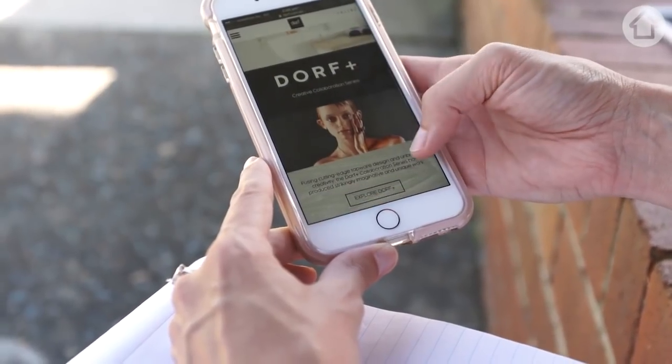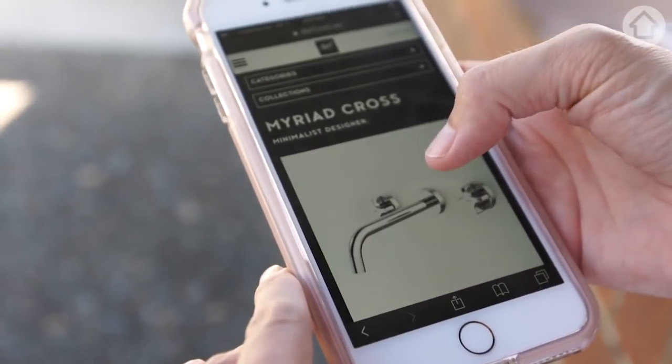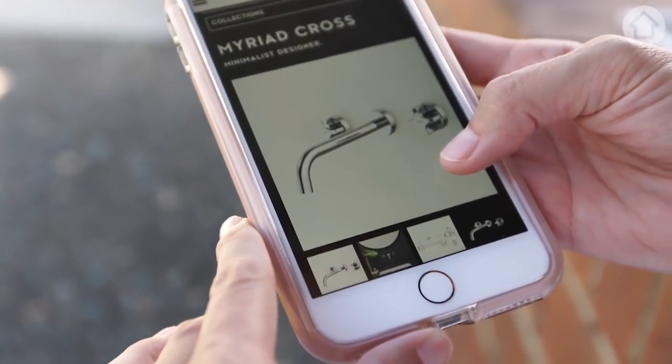I have to choose my taps. It's amazing how early in the reno you have to choose your taps. I'm on the Dorf website and I think these are the ones that will work well with the tiles in the guest bathroom. I love this design called Myriad Cross — the taps are this little cross shape with a circular flange, and I think the round flange is going to work really well with the roundness of the fish scale tiles.